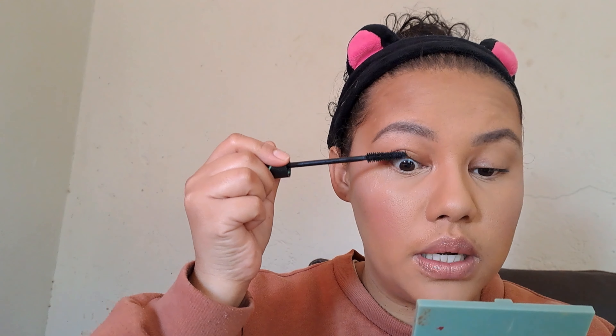For eyes, I'm just gonna apply some mascara. This one is by Essence — this is the Lash Princess, in Lash Force effect, the green one.